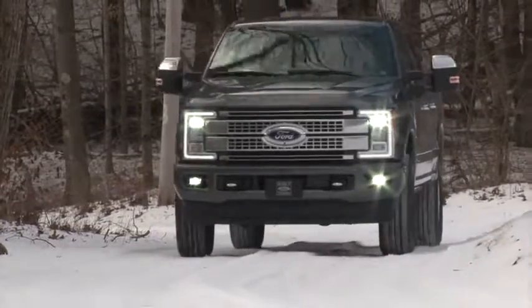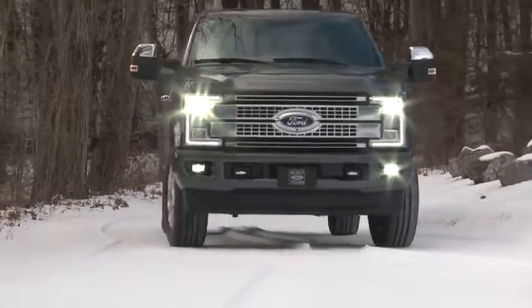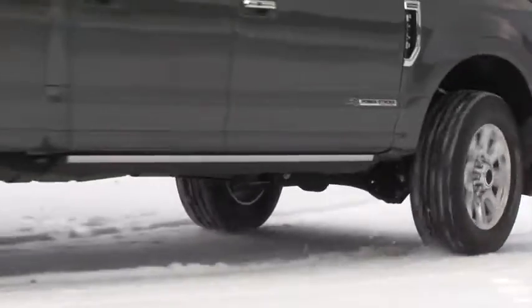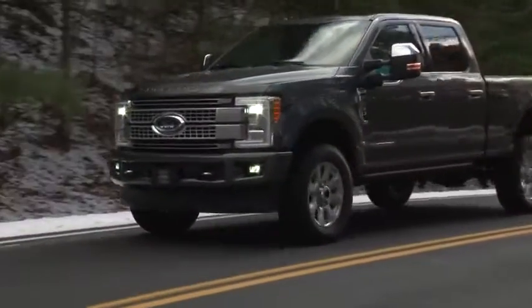Big boy price tags require more polish from store personnel. The new Super Duty not only looks super cool but is super smart with everything a big truck owner could want. For TestDriveNow.com, I'm Steve Hammes.